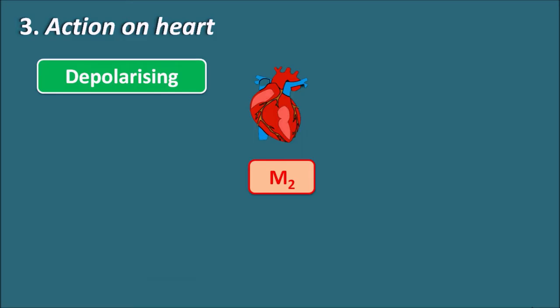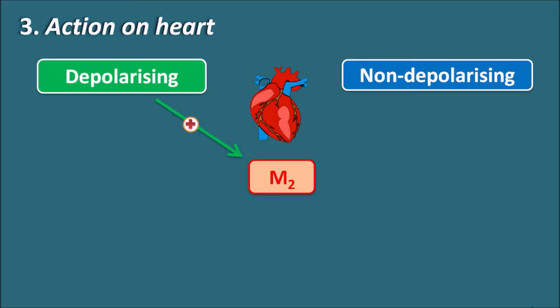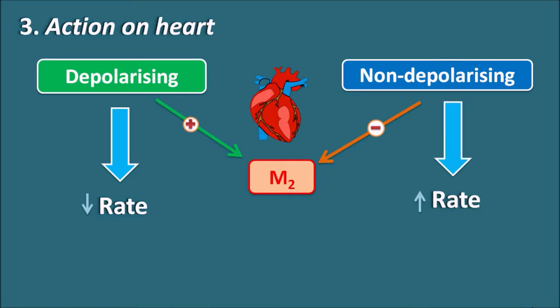Regarding action on the heart: M2 receptors are present on the heart. Depolarizing neuromuscular blockers primarily act on nicotinic acetylcholine receptors but also have agonist action on muscarinic M2 receptors, stimulating parasympathetic activation and thereby decreasing the rate of cardiac contraction. Non-depolarizing neuromuscular blockers, acting as antagonists, block M2 receptors, blocking cholinergic transmission and thereby increasing the heart rate. So depolarizing drugs decrease heart rate and non-depolarizing drugs increase heart rate.